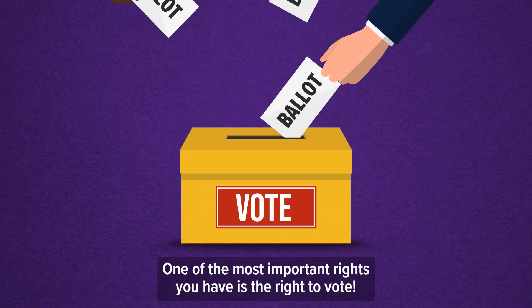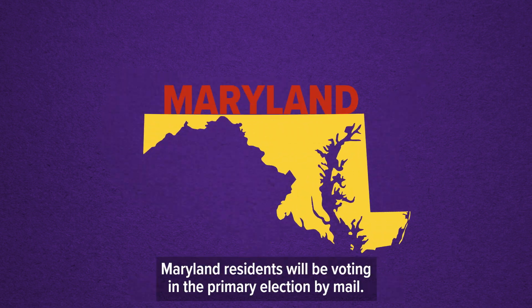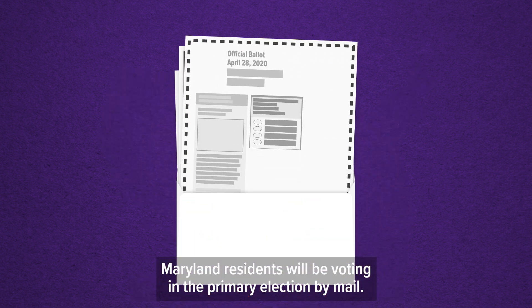One of the most important rights you have is the right to vote. This year, due to the COVID-19 pandemic, Maryland residents will be voting in the primary election by mail.